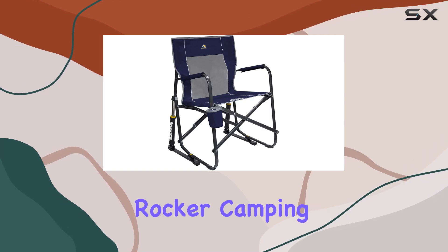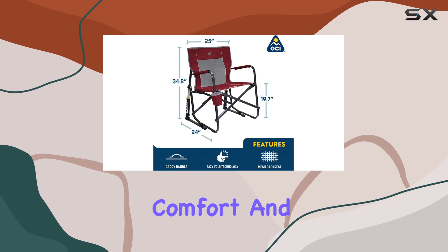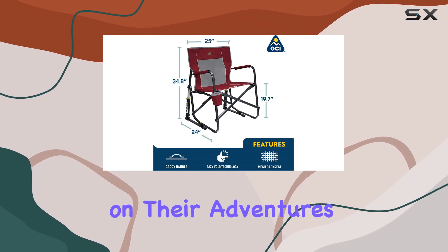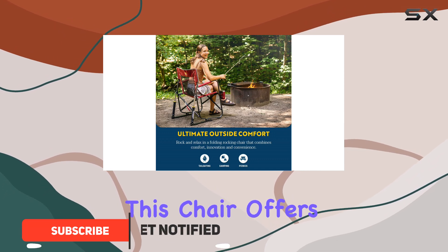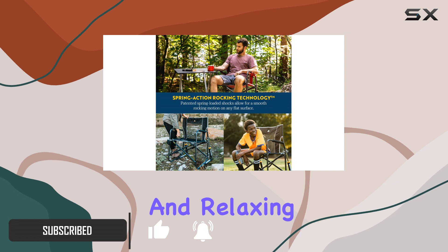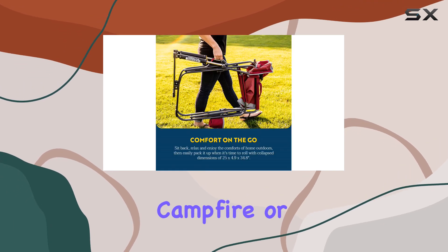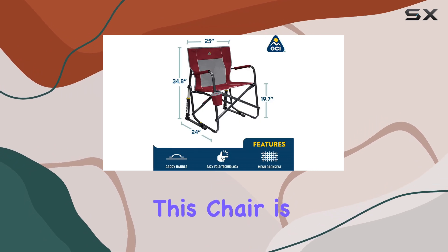The GCI Outdoor Rocker Camping Chair is a must-have for any outdoor enthusiast seeking comfort and convenience on their adventures. With its innovative design and durable construction, this chair offers a unique rocking feature that provides a smooth and relaxing experience, whether you're by the campfire or at a sports game.